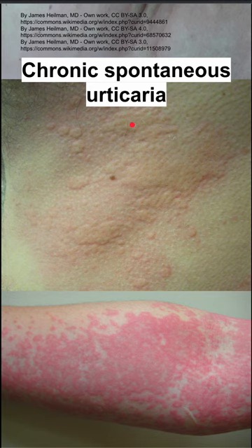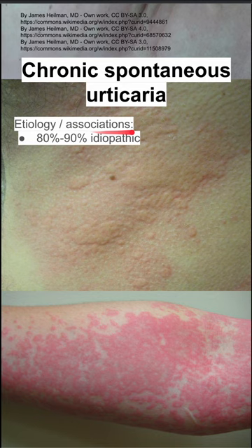Here are some notes on chronic spontaneous urticaria. First, some etiologies and associations. 80 to 90% of the time this happens, it's idiopathic. It's also associated with atopic disorders and autoimmune disorders.